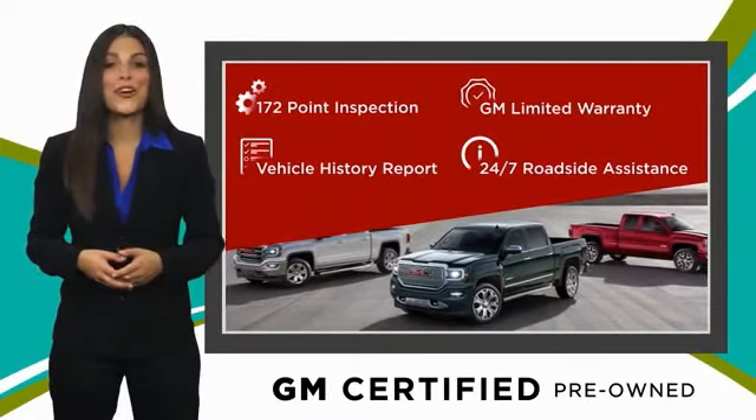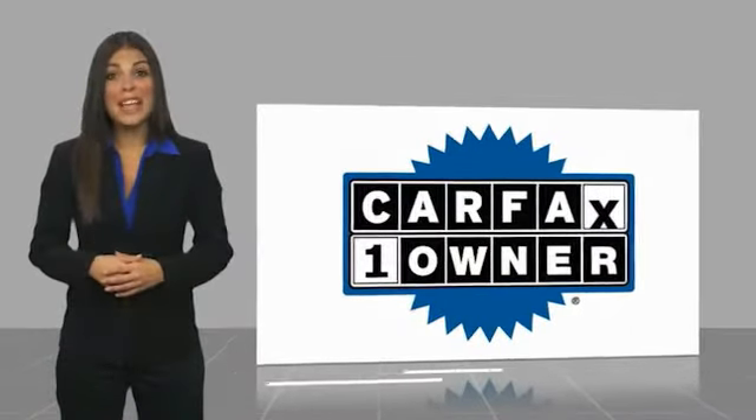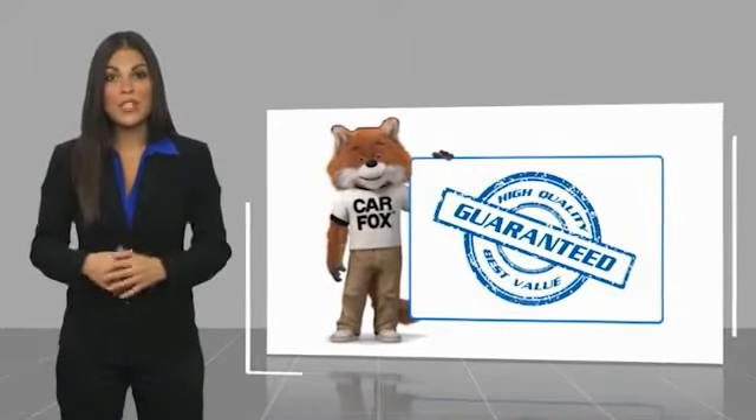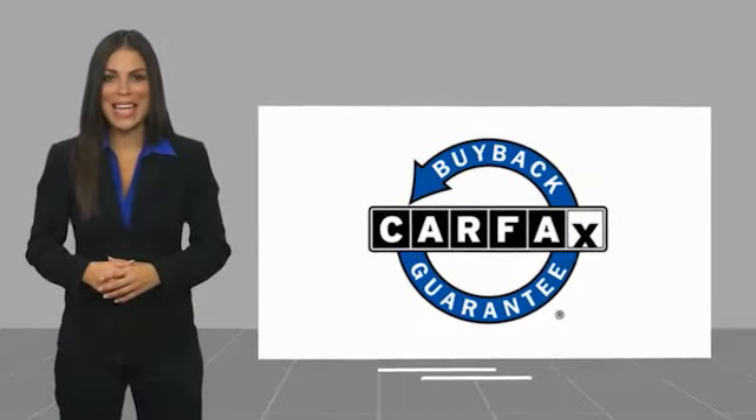GM certified means no worries. This is a one-owner vehicle with a Carfax vehicle history report. Be sure to find a complimentary copy of this report online or contact the dealership. This vehicle qualifies for the Carfax Buyback Guarantee.